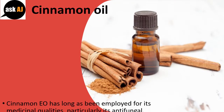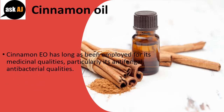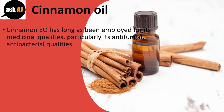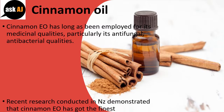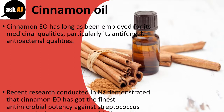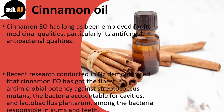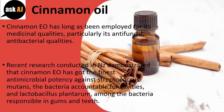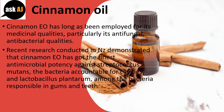Cinnamon Oil. Cinnamon EO has long been employed for its medicinal qualities, particularly its antifungal and antibacterial qualities. Recent research conducted in New Zealand demonstrated that Cinnamon EO has the finest antimicrobial potency against Streptococcus mutans, the bacteria accountable for cavities, and Lactobacillus plantarum, among the bacteria responsible for gum and teeth disease.